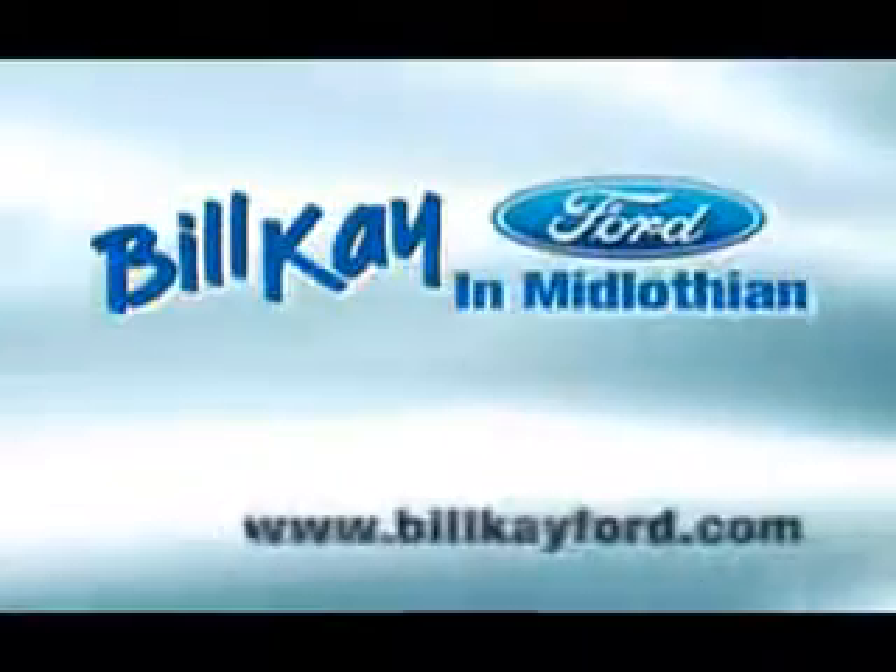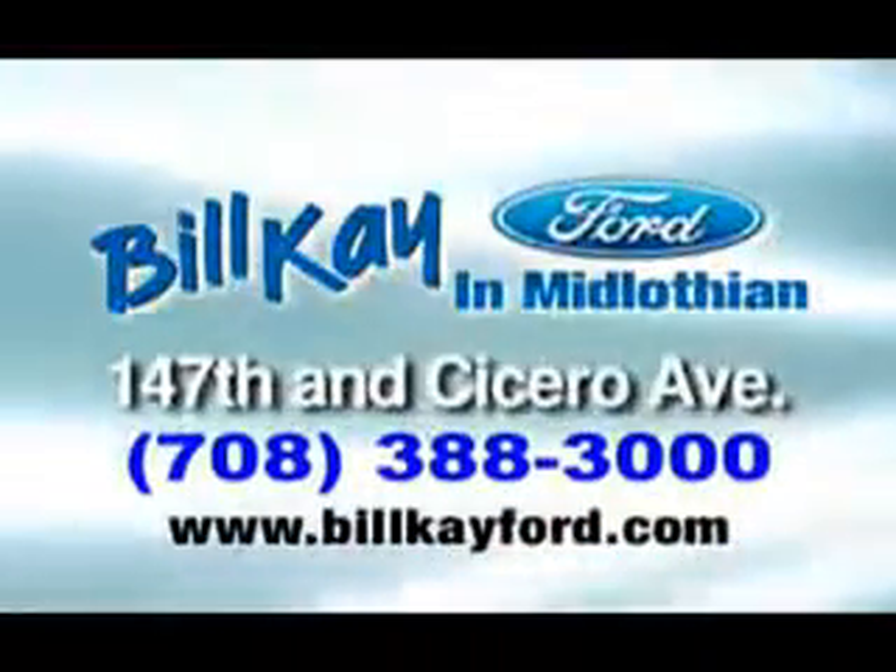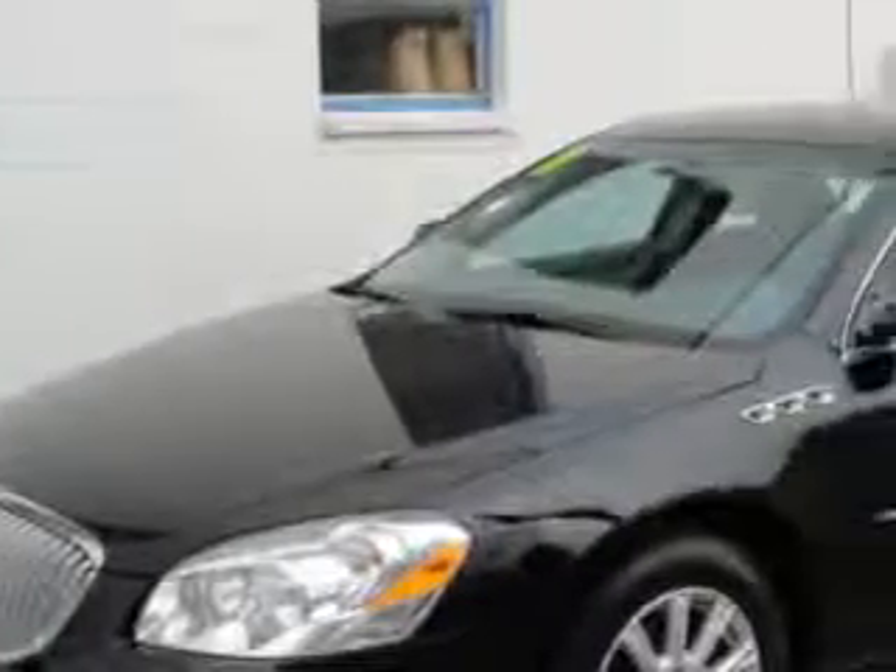See how little you pay when you buy from Bill K. Ford. Welcome to Bill K. Ford in Midlothian. We have thousands of vehicles like this featured vehicle. Ready for the very best? Let Bill K. Ford show you what luxury really means.